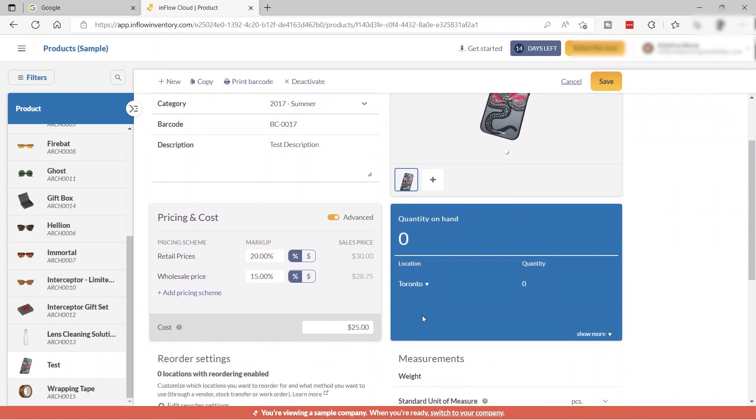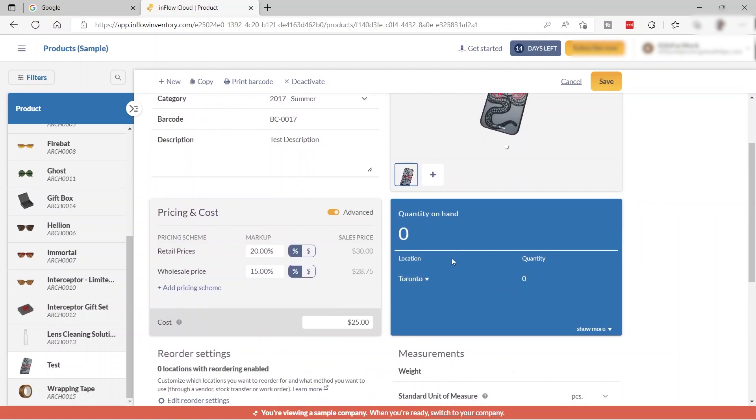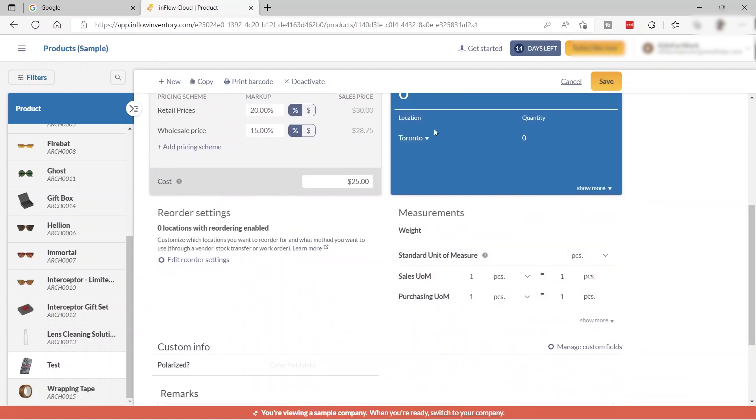You can also add the quantity on hand — for example, 25 products available. You can enter the weight and the standard unit of measure. Options include per boxes, per cases, EA, inches, packs, or pieces.